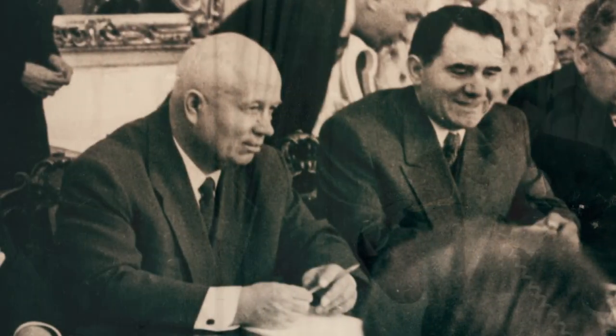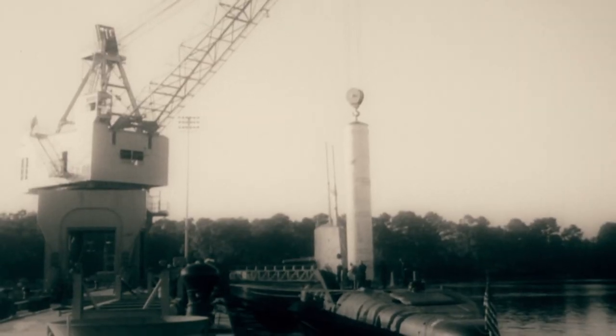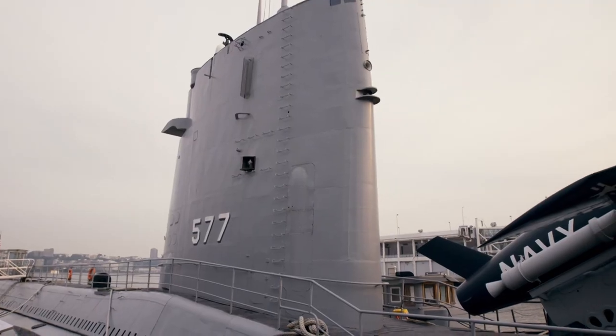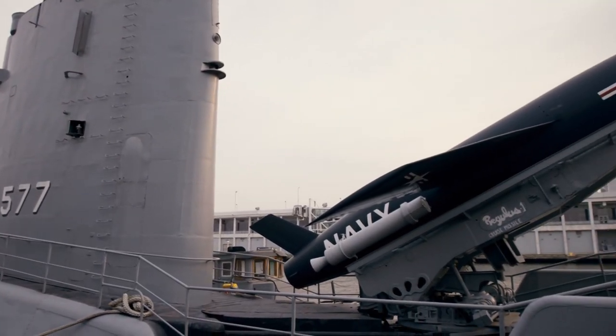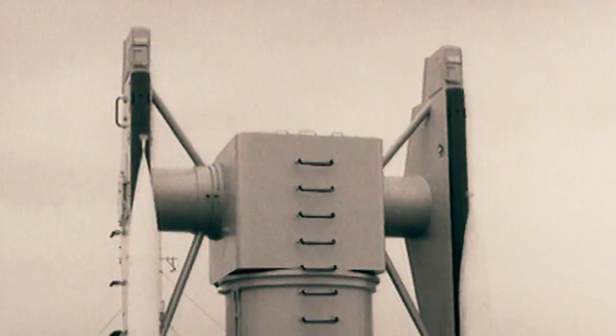The Regulus program ended two years later, replaced with the Polaris ballistic missile, which could be launched from a submerged submarine. Regulus was meant to be a temporary solution — a bit of a stopgap — but it did give the Navy a capability it never had before. Regulus was a game-changer. Missile-armed combat ships were here to stay.